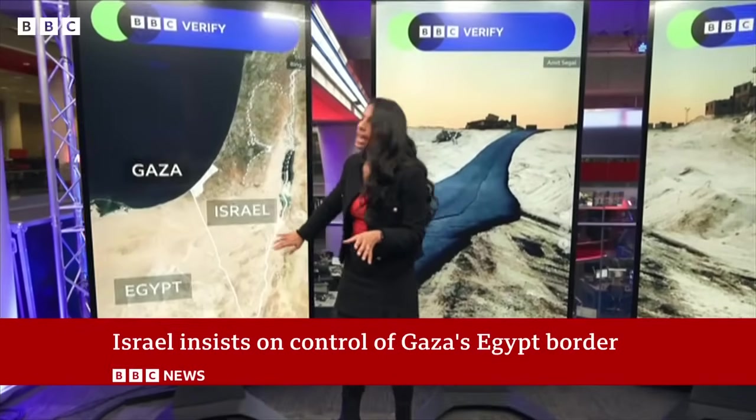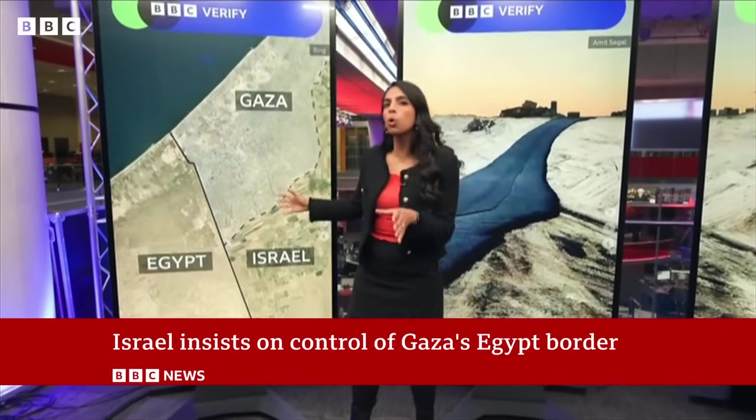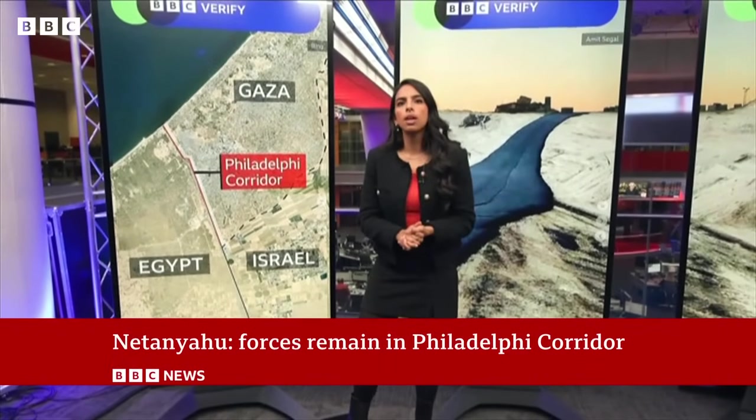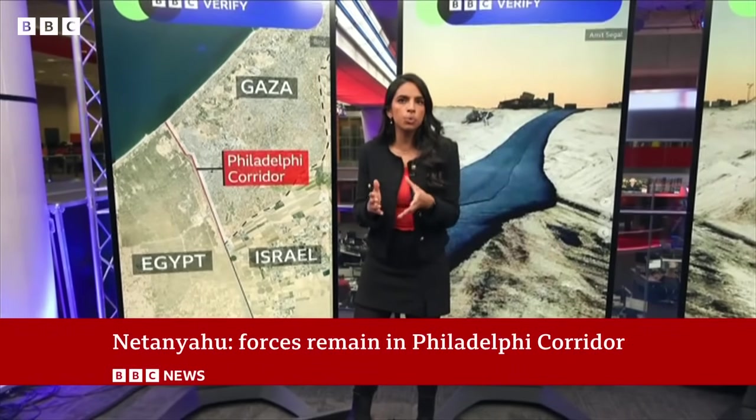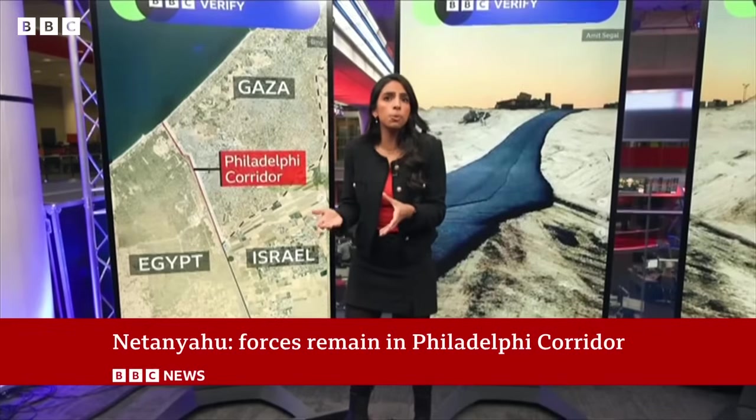Construction is happening on this strip of land called by its military code name the Philadelphia Corridor. It's strategically important because this corridor is Gaza's only land border with Egypt. The rest of Gaza borders Israel.